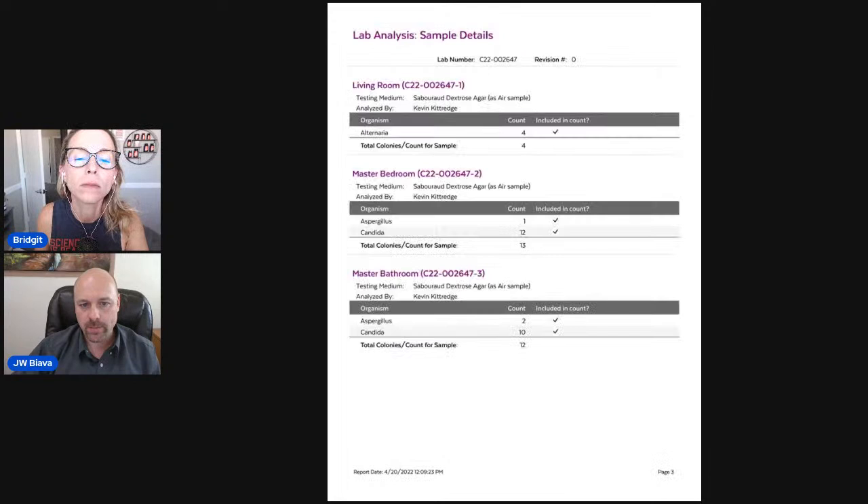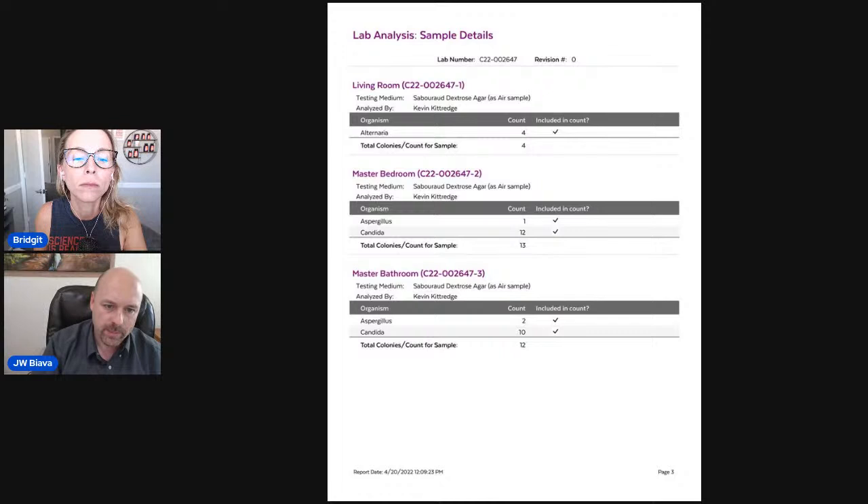Here's an actual report — each one of these is a sample. If we look at the living room, our scale of zero to four is a healthy range, five to nine illness is possible, nine and above illness is likely. This sample has four alternaria, which falls within the not-really-a-big-problem range. Except that they're all alternaria, and alternaria is by far the most antigenic mold genus. So it's not that much, but it's all alternaria — we'll put that in the back of our minds and continue looking at the report.